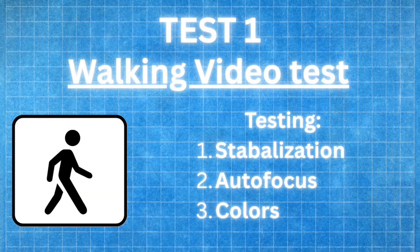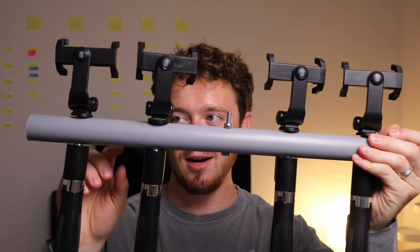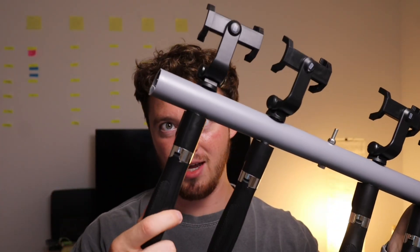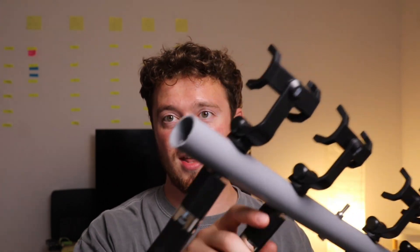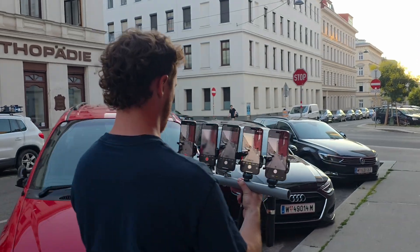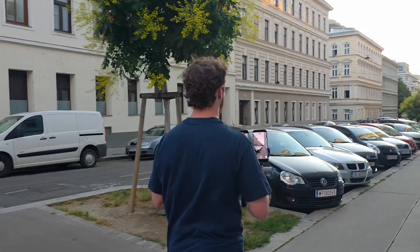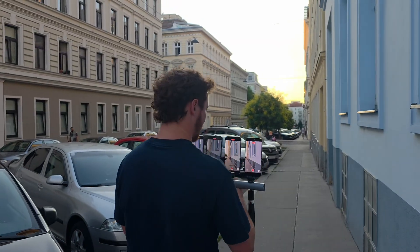Starting with our very first test: a walking test. By some miracle I made this rig out of a PVC pipe and several phone mounts. I drilled through the pipe, jammed the phone mounts in, and used toothpicks to keep them in place. We're going to put all the phones into video mode at 1x zoom — this is without action mode — to see if you can actually tell the difference.